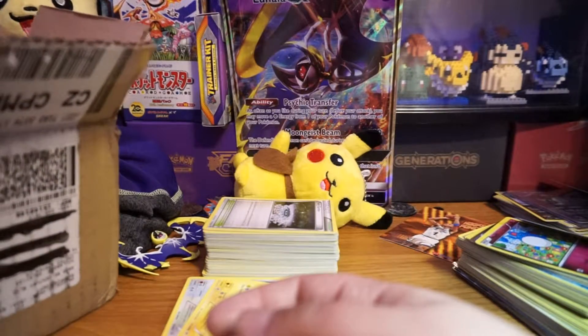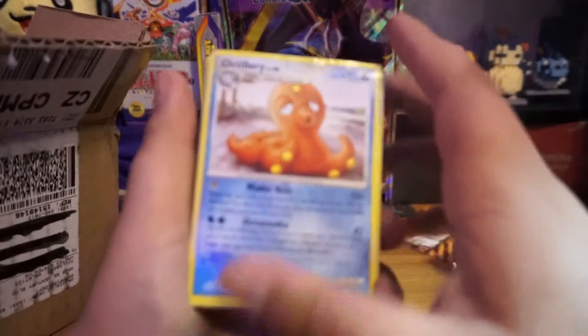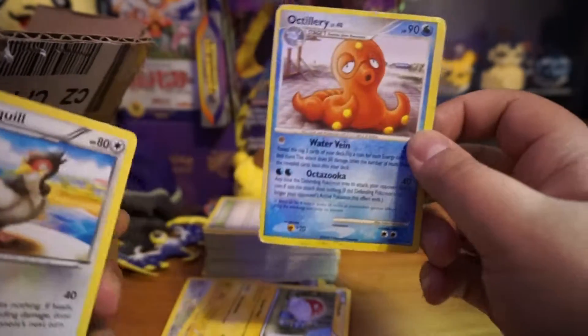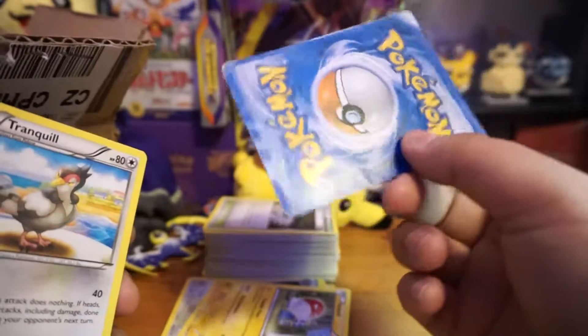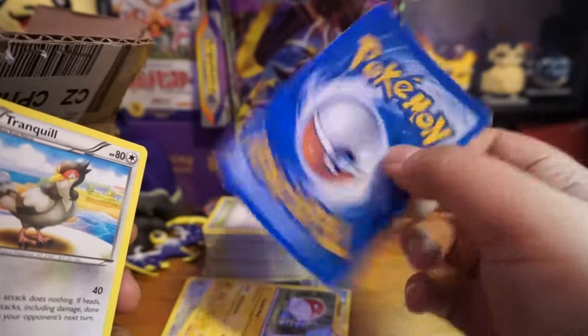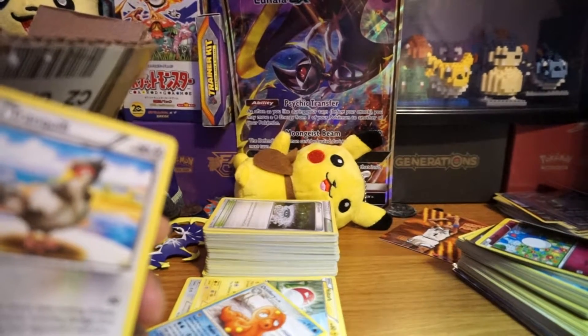You never know what kind of stuff you get in these lots. Look at this card — it's all beat up. Let me pause real quick, sorry — my camera is overheating.